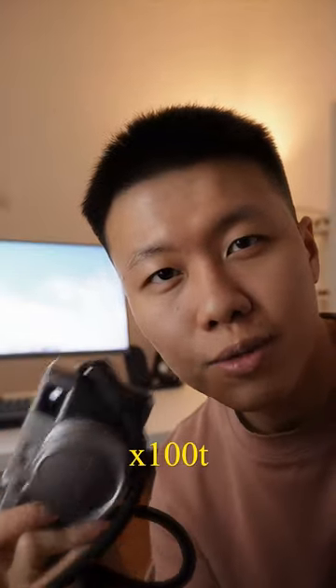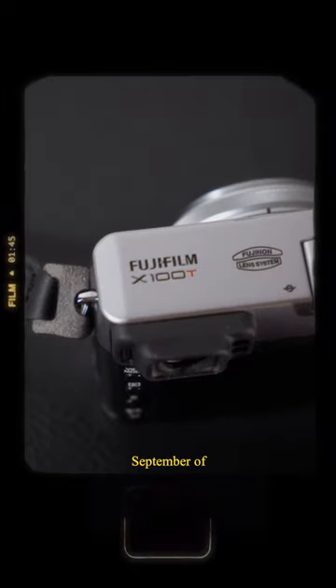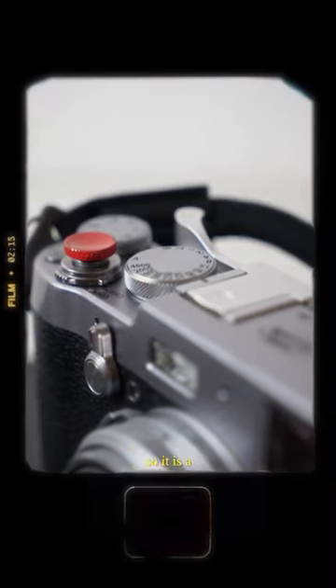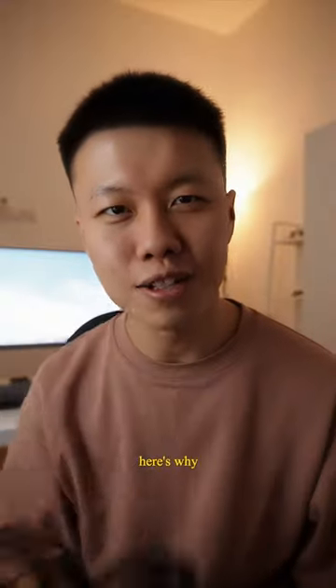I love the Fujifilm X100T. This camera was launched back in September of 2014, so it is a nine-year-old camera, but I still love it. Here's why.